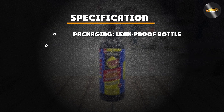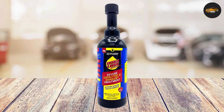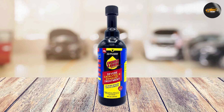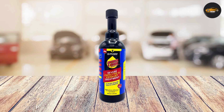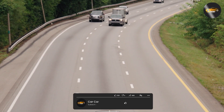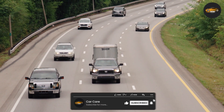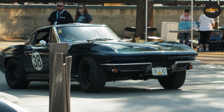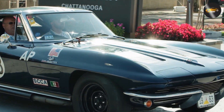And there you have it folks — our in-depth review of the Dura Loop Severe Catalytic and Exhaust Treatment. If you're ready to experience the benefits for yourself, be sure to check out this remarkable product. Remember, a well-maintained exhaust system is key to a smoother ride, increased efficiency, and a reduced environmental footprint. Thanks for joining us today, and as always, stay tuned for more automotive insights and reviews. Drive safe.